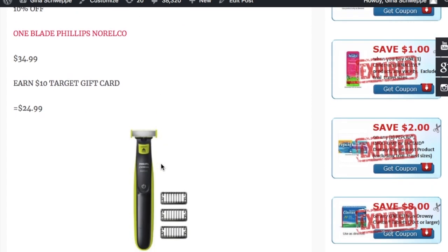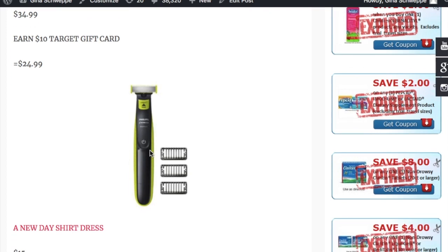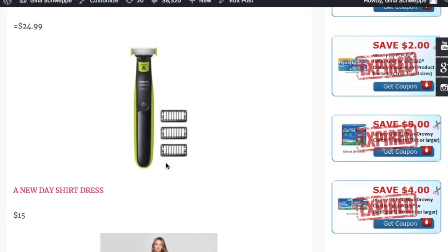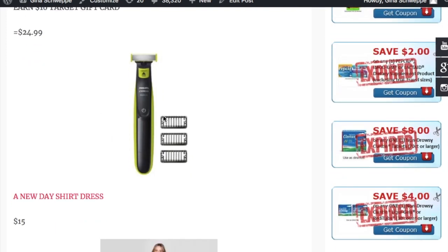The next deal is on the One Blade Phillips Norelco trimmer, priced at $34.99. You're going to earn a $10 Target gift card, making it effectively $24.99 each. If you're a lady and need to trim your bikini area, drop the razor and shaving cream and go for this hair trimmer — it works amazingly. Ladies, get you one.